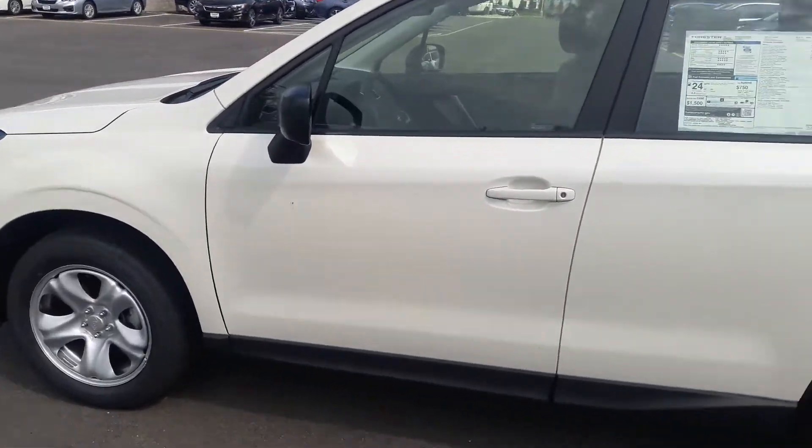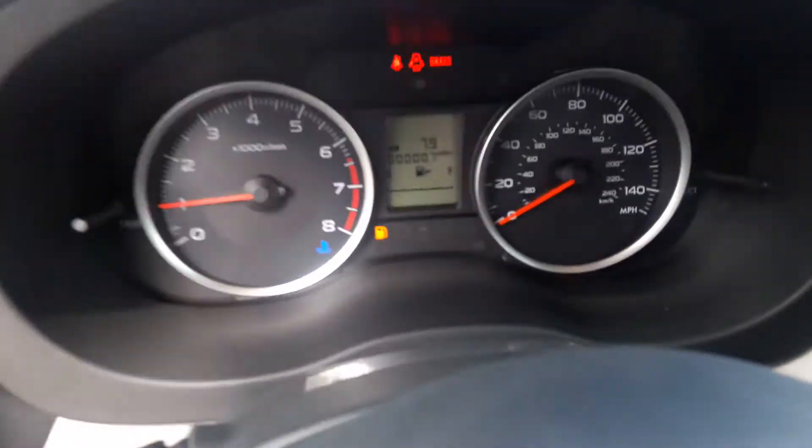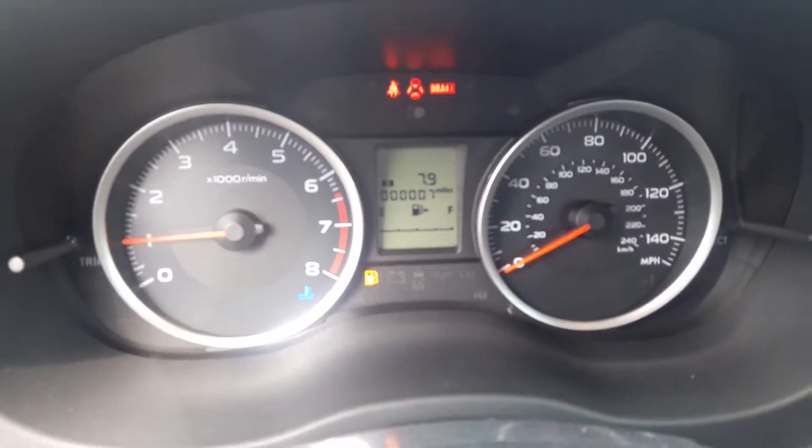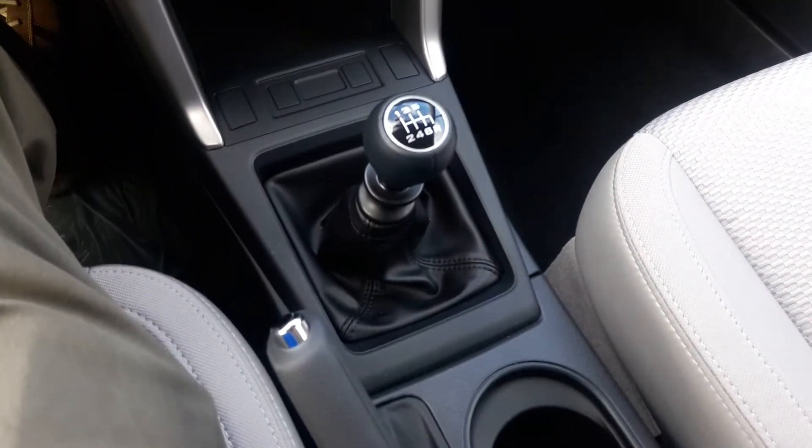So I just wanted to do a quick walk-around on the video itself. Again, 2018, brand new. This particular one has seven total miles on it. That's inside — here's your manual transmission, six-speed manual.